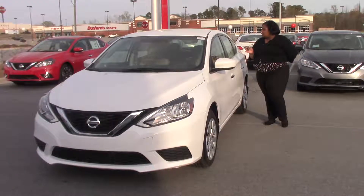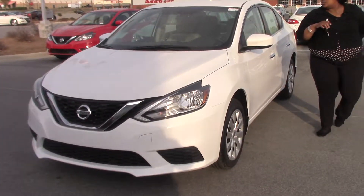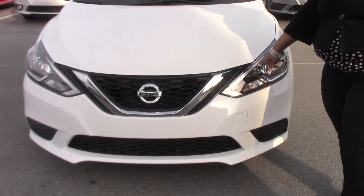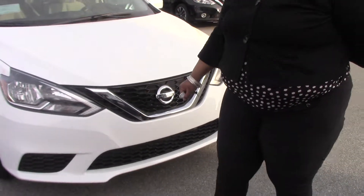As you can see, this car is beautifully colored in a fresh powder white. It has chrome door handles, 16-inch steel wheels with four wheel covers, halogen headlights, and the chrome grill with the chrome Nissan symbol.